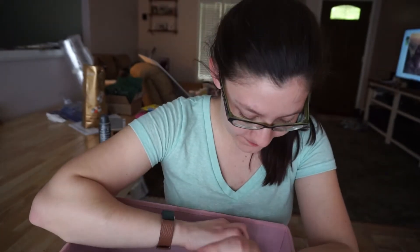Hey everyone, it's Courtney. Welcome back to my channel. I'm here to do my empties for February, March, April? I think. Let's just do that, shall we?